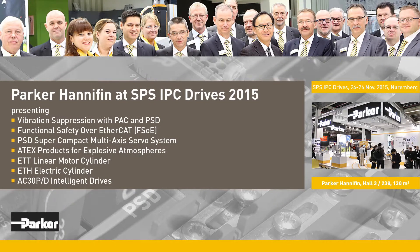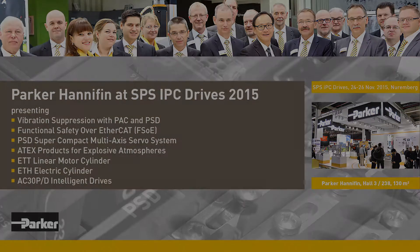At their 130 square meter booth at the 2015 SPS Drives Exhibition in Nuremberg, Parker Hannifin presents a wealth of innovative components, systems and solutions for electrical and electromechanical motion and control technology as well as for electromechanical linear technology.